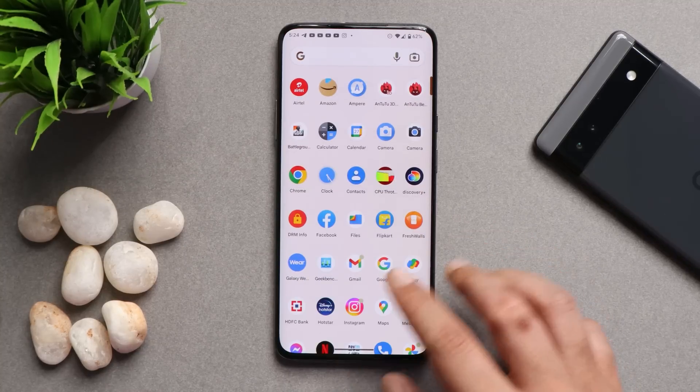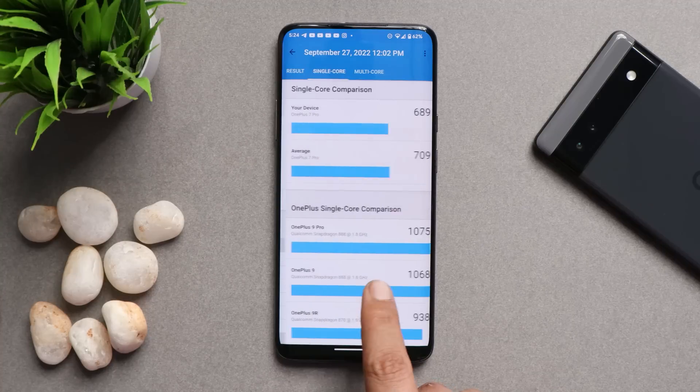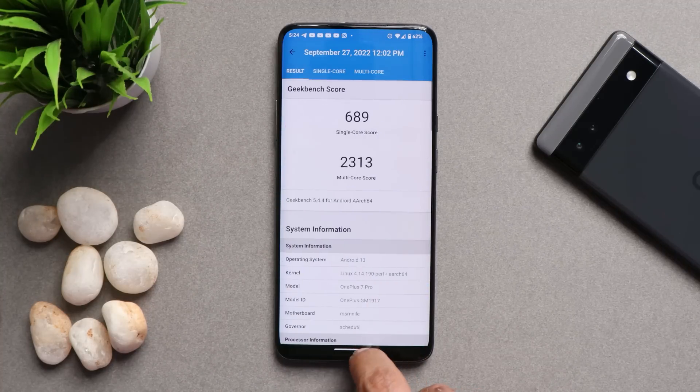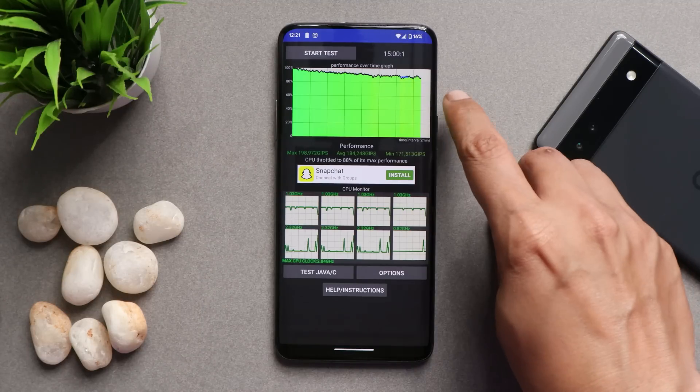Let me show you the benchmark results. I did notice a bit of lower scores, but these numbers don't really matter in day-to-day usage. My OnePlus 7 scored 689 on single-core and 2313 on multi-core. We also performed a CPU throttling test wherein max CPU throttled up to 82%, and we did not see any kind of throttling issues.